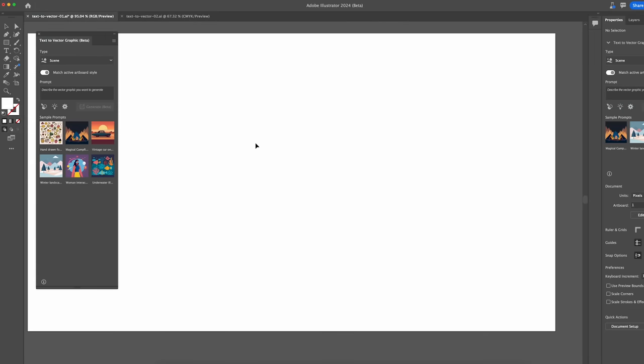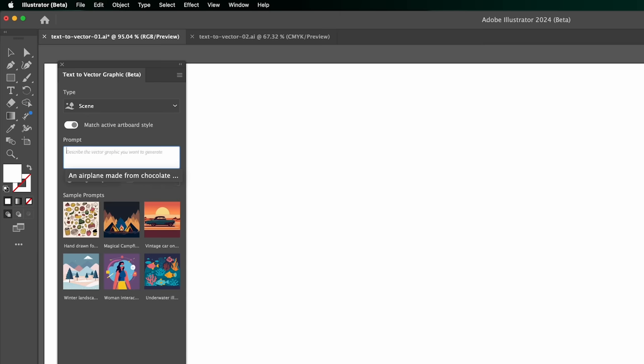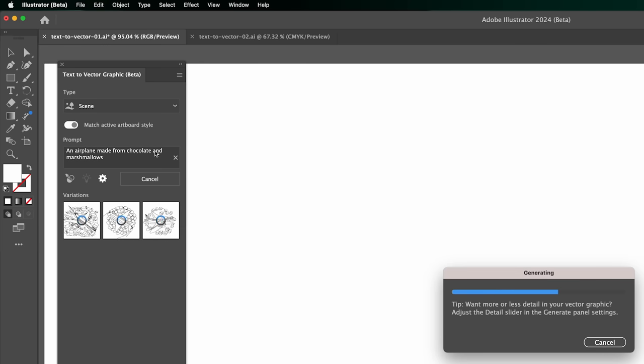The next feature is also powered by Adobe Firefly, and you can try it today in Illustrator Beta. Also announced at Max: the Firefly Vector Model, which includes text to vector graphic in Adobe Illustrator. I'll select scene — I've also got options for subject, icon, and pattern — and type in the same prompt from before. All of these produce best-in-class, scalable artwork. Because it's vector, I can make it as big or as small as I want.